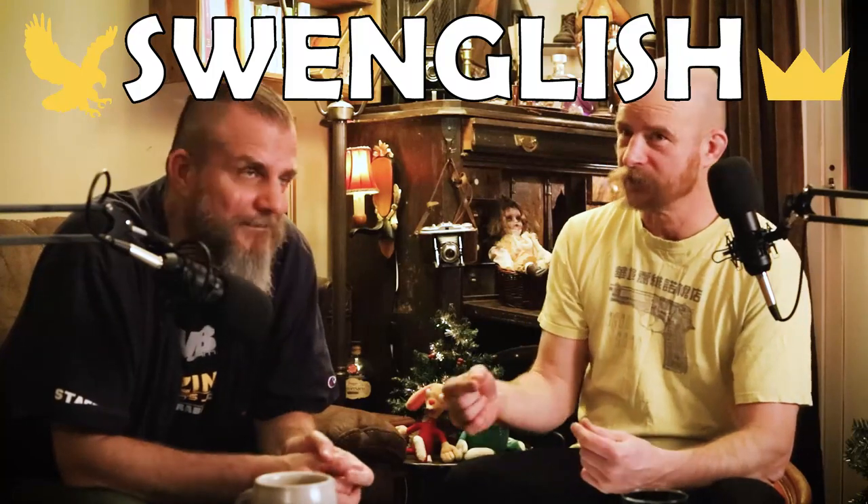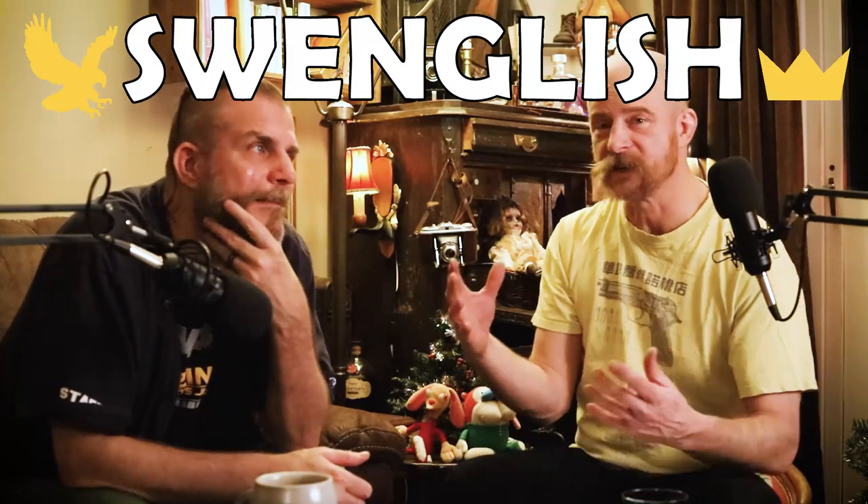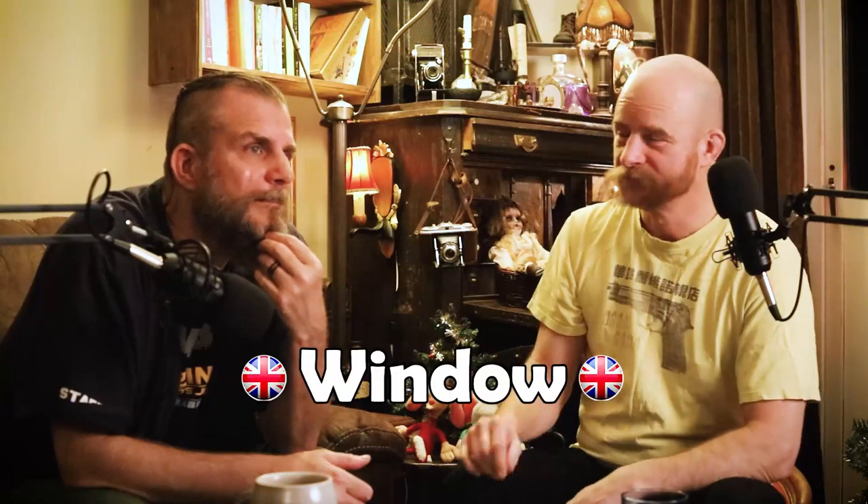All right, another Swinglish word — a Swedish word that has influenced the English language. Window. Yeah, window.